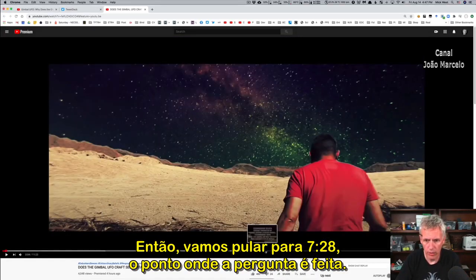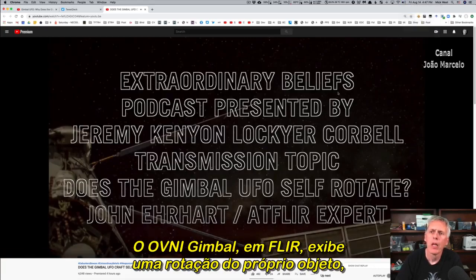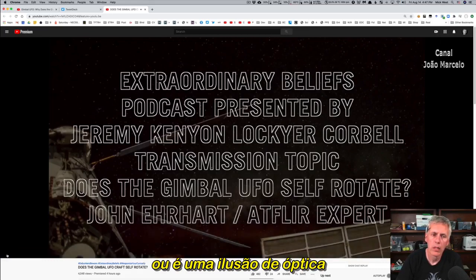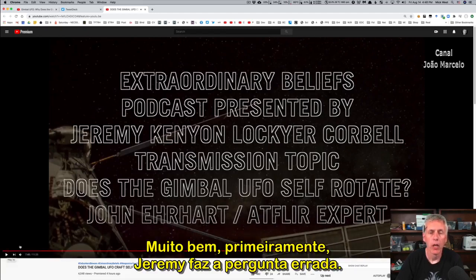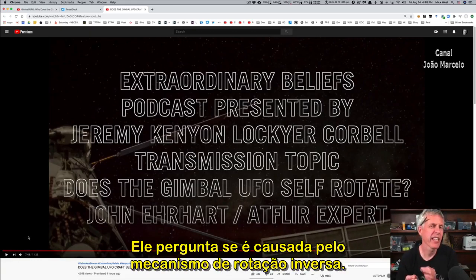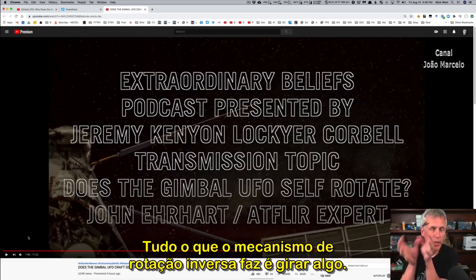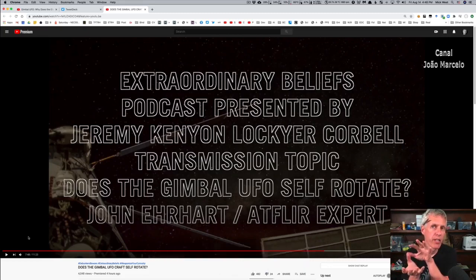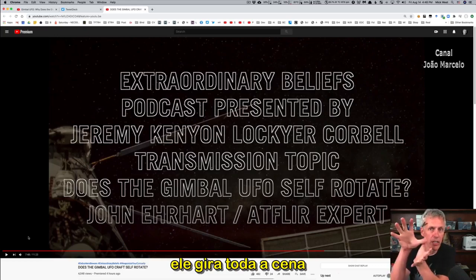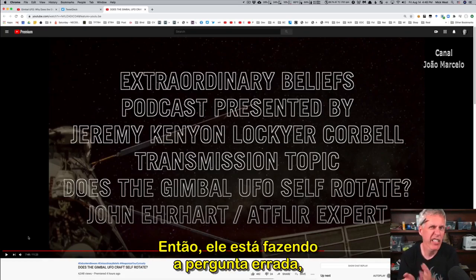Skipping forward to the actual question asked: 'Does the FLIR gimbal UFO display an actual rotation of the object itself, or is that an optical illusion caused by the derotation mechanism within the ATFLIR pod?' First of all, this is Jeremy asking kind of the wrong question. The derotation mechanism by itself obviously isn't going to do that — all it does is rotate something. There has to be something that makes the glare actually rotate separate from the horizon.